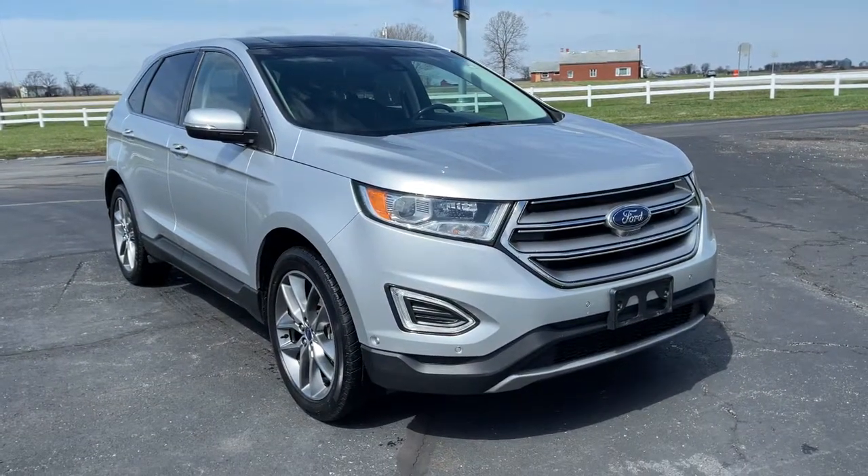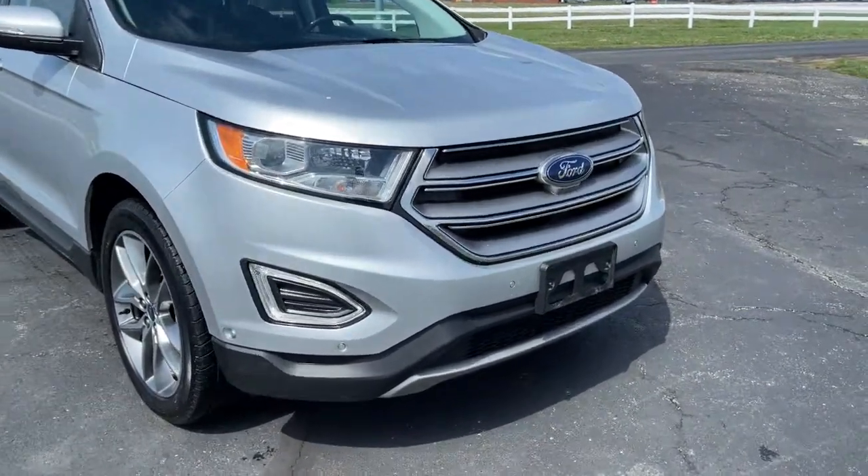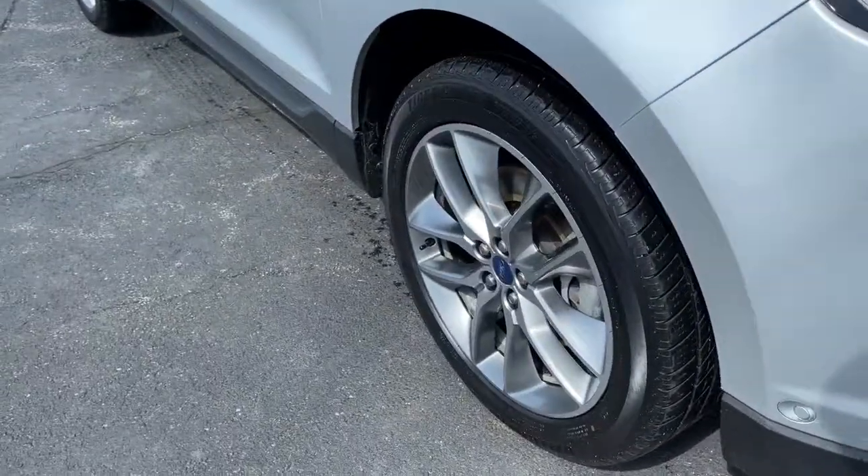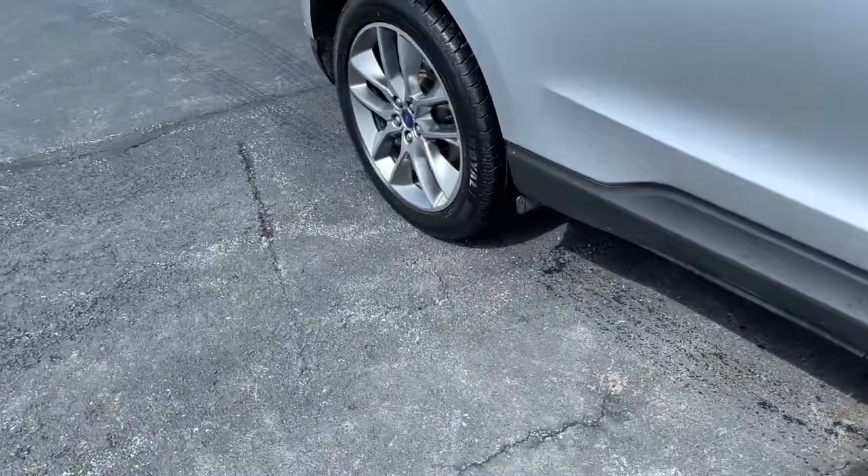Looking for your dream car? It could be the 2016 Ford Edge. This vehicle still has fewer than 80,000 miles on the clock, so it won't last long.